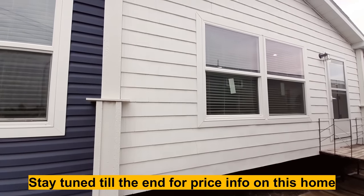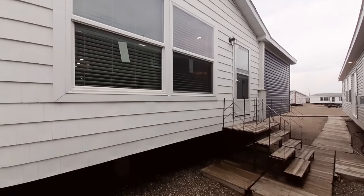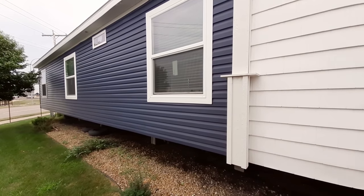Where can you find this four bed, three bath? At Centennial Homes here in Bismarck, North Dakota. Really like the way this white stands out from the dark blue vinyl — looks really, really good.